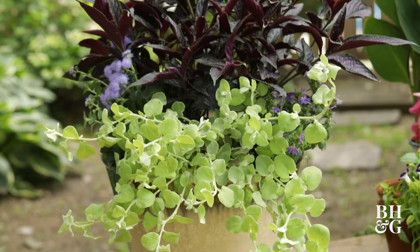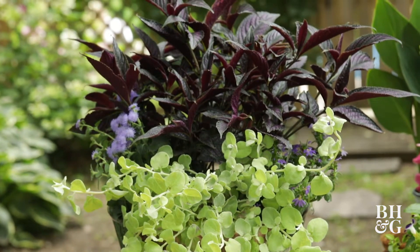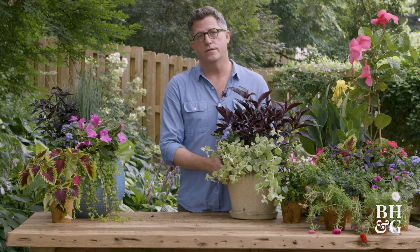Once you have your plants all potted, make sure you keep them watered, do a little bit of deadheading, and you're going to have beautiful blooms and color all the way till frost.